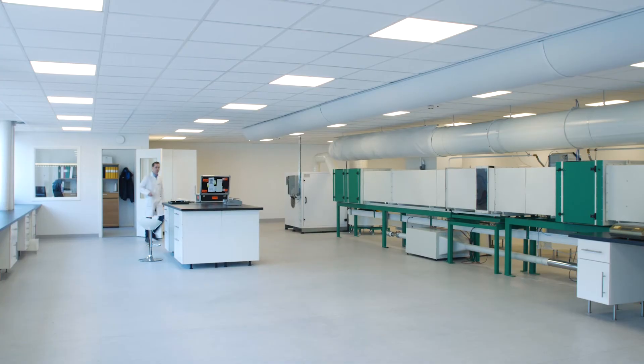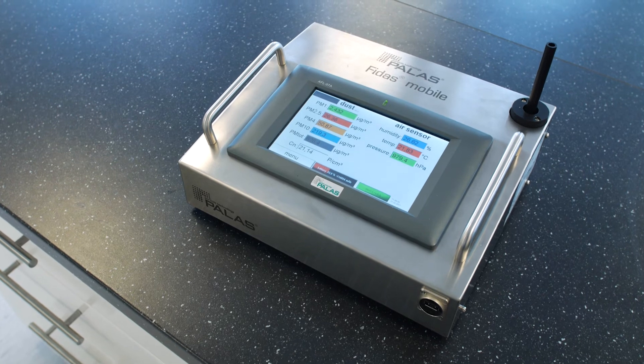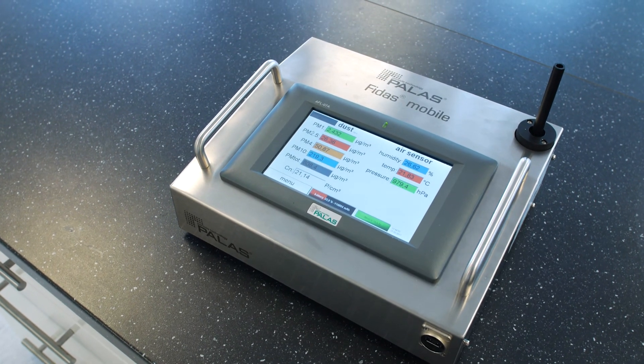Mann+Hummel Industrial Air have been working with in-situ measurements of PM levels for many years, and we have been measuring real-life efficiency for different air filters in different locations around the world. We support the new standard, which will help us to choose the right filter class, and we will continue our work with in-situ measurements of filtration efficiency.